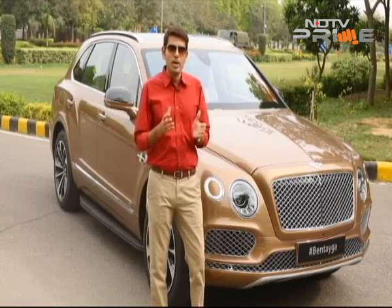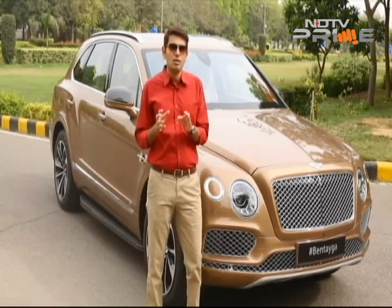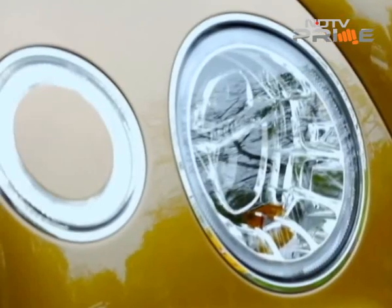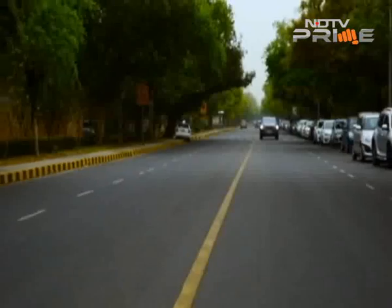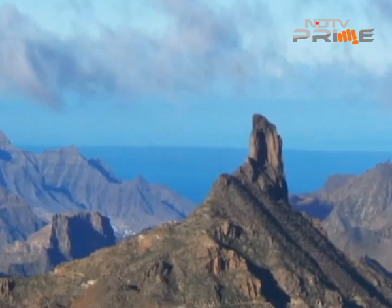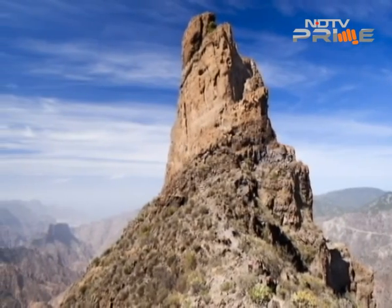The Bentayga takes off from where the EXP9 concept left off. It debuted at last year's Frankfurt Motor Show, so it's already been getting a lot of rave reviews in different markets. It finally makes an appearance here in India this week, which is why we have all the details on it for you now. The name for Bentley's latest model and its first ever SUV comes from the Roque Bentayga rock formation in Spain's Grand Canary Island. The rock stands 1404 meters tall and is one of the most stunning and imposing natural rock formations in the world.